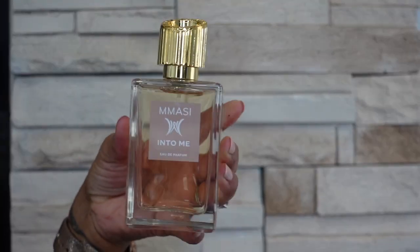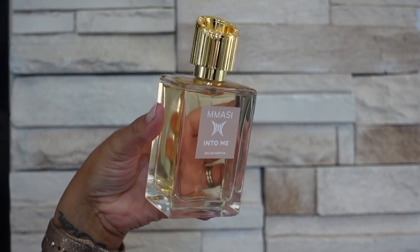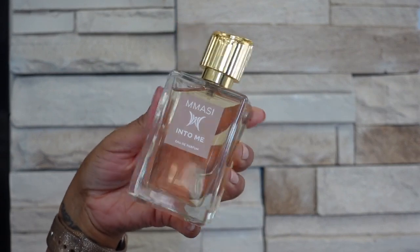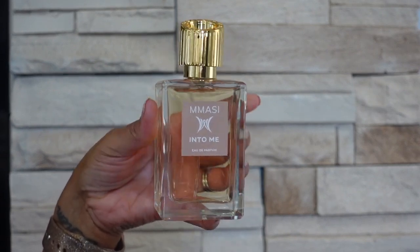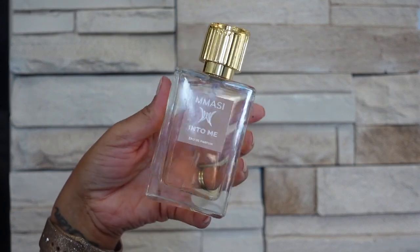The next brand I have is Mossy and this was sent to me — it's called Into Me. This is a sparkling fruity fragrance perfect for summer. I believe there is mango in this but there's also like almond in this as well, so it's very pretty — definitely perfect for spring and summer.